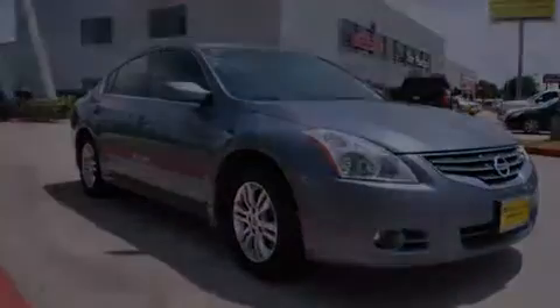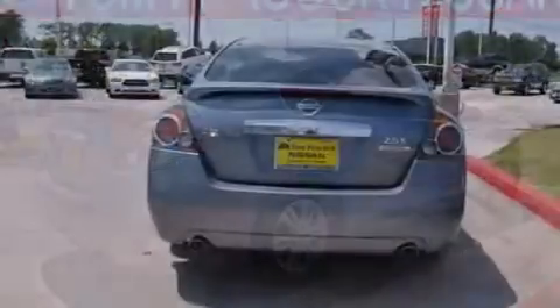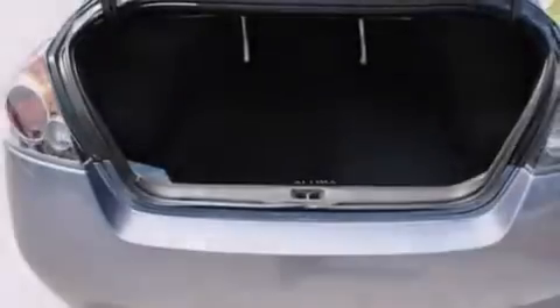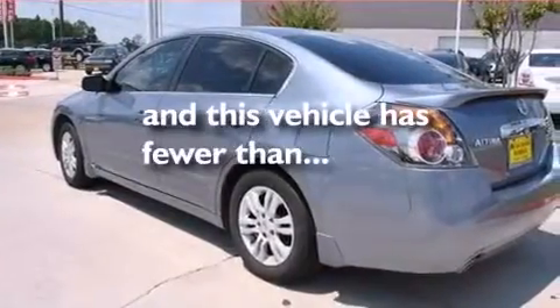All of the following features are included: a low-tire pressure indicator, air conditioning, cruise control, a CD player, dual airbags, three-point rear seatbelts, rear seat child-proof door locks, a folding rear seat, and a rear window defroster. This vehicle has fewer than 17,000 miles on the odometer.